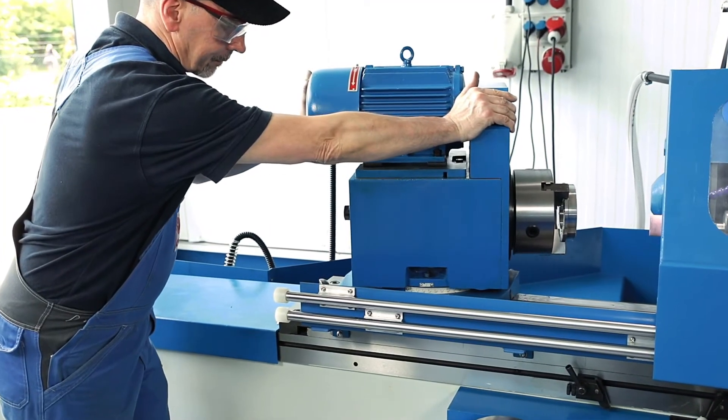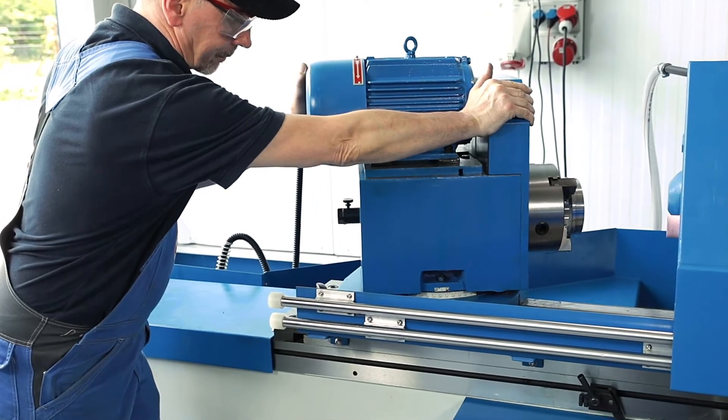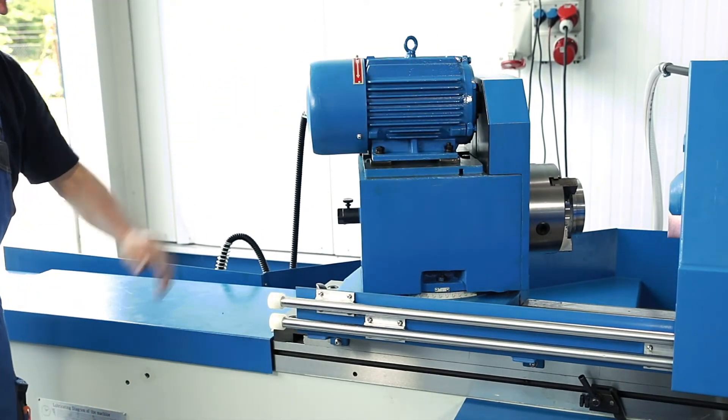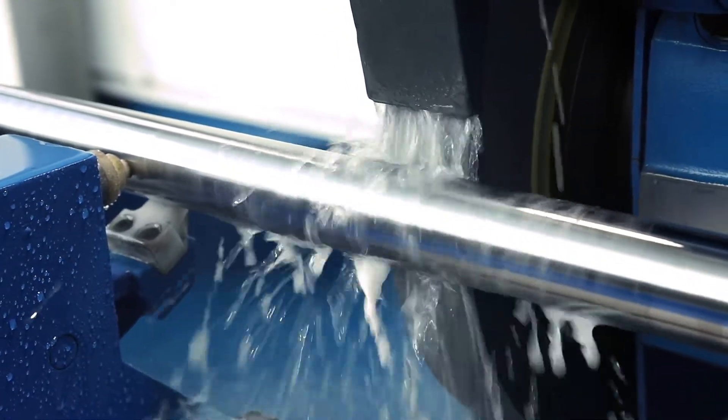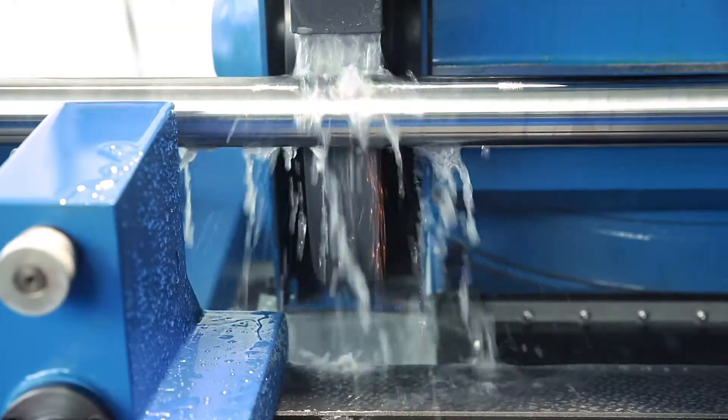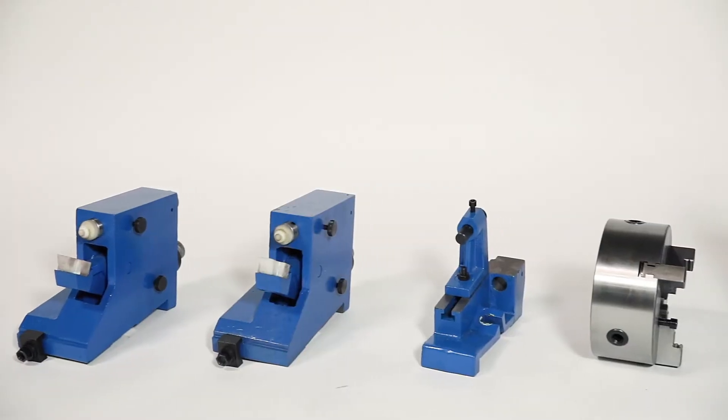The work spindle head can be swivelled by 45 degrees and has a large-dimensioned MK4 spindle. Extensive accessories such as the open-steady rest, balancing equipment for the grinding wheel, lathe chuck and operating tools are delivered as standard with the machine.